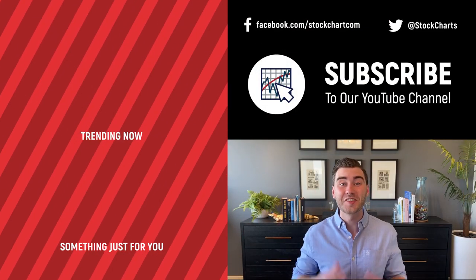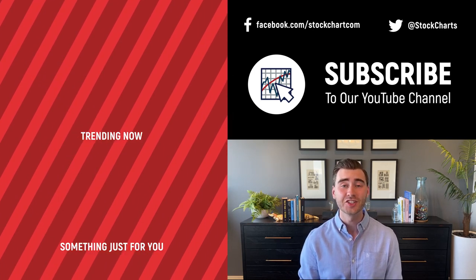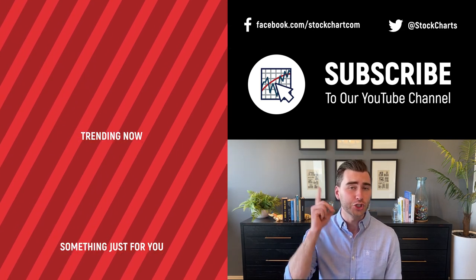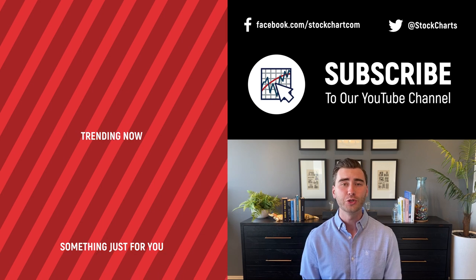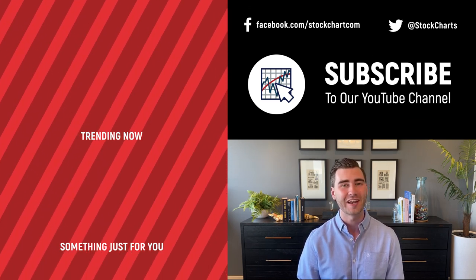Hey, Grayson Rose here with StockCharts. Thank you so much for watching — I hope you enjoyed that video. If you did, consider giving it a like, leave a comment, and if you're new to the channel you can subscribe at the link above. We bring you daily content from an incredible collection of technical analysts and financial experts.